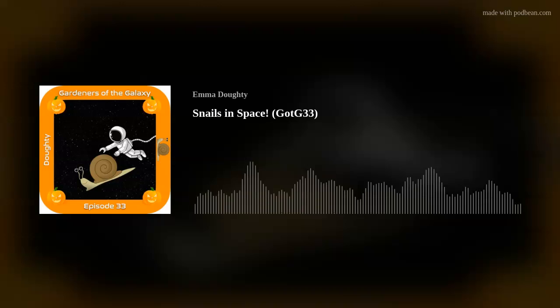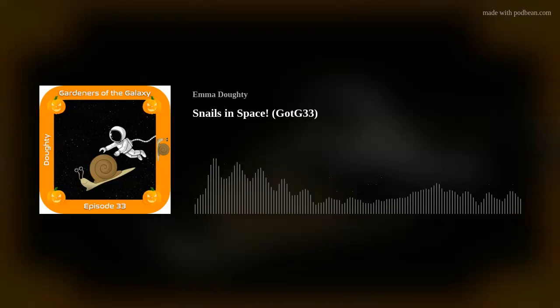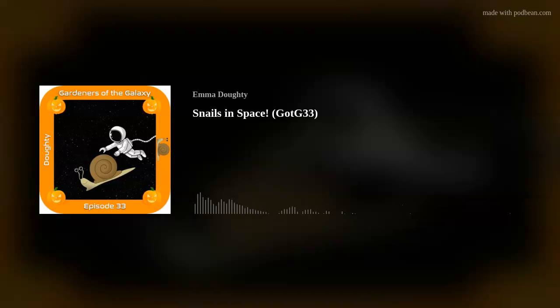Hello and welcome to episode 33 of Gardens of the Galaxy, the podcast for all of the sentient beings of the universe who have a passion for plants. I am Emma the Space Gardener and I will be your host as we explore gardening on Earth and beyond.